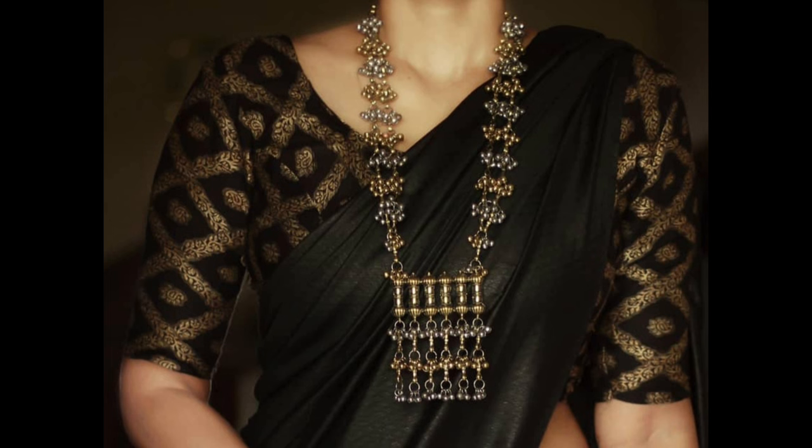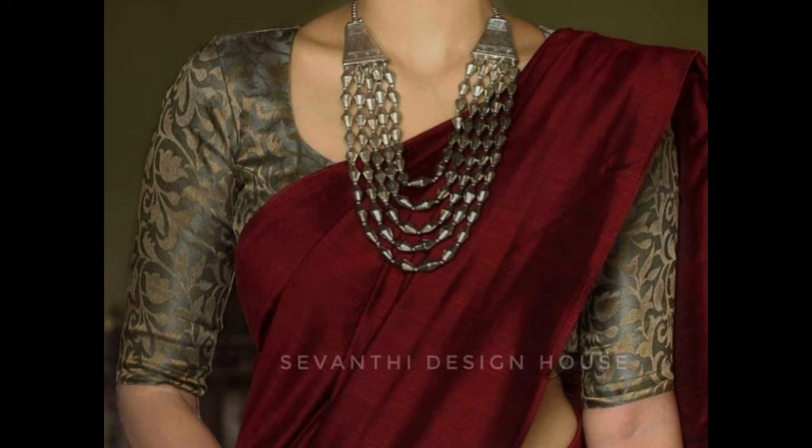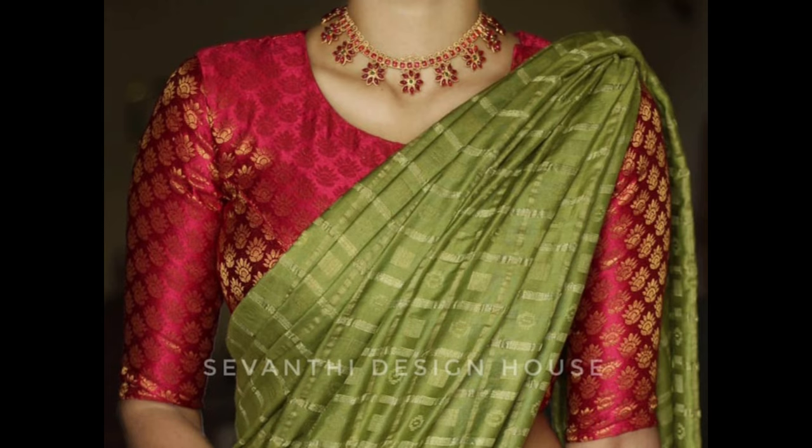Here are some stylish brocade blouse designs to consider. Opt for a boat neck design with brocade fabric for a classic and elegant look. This neckline works well with various sari drapes.